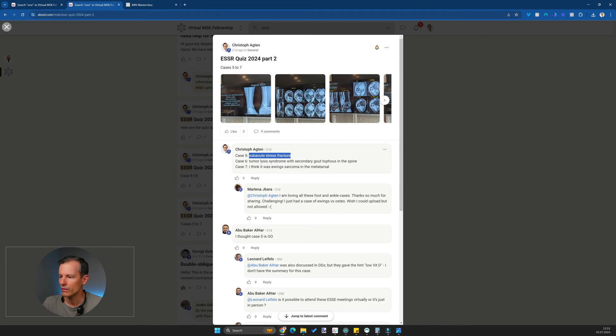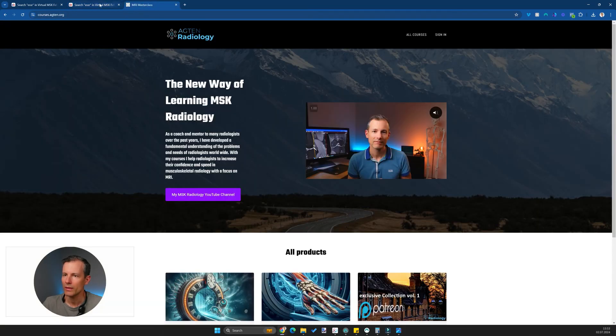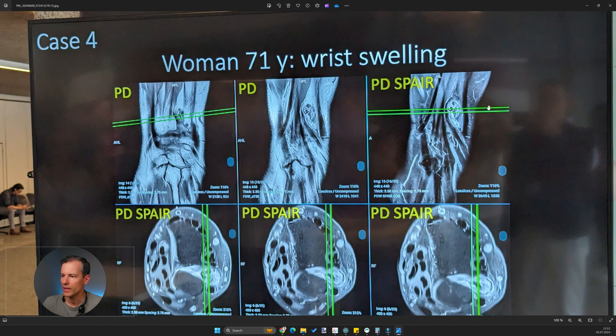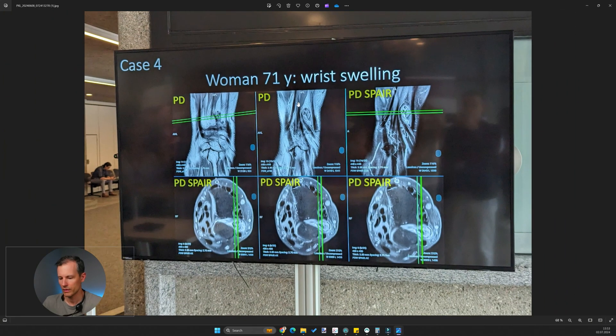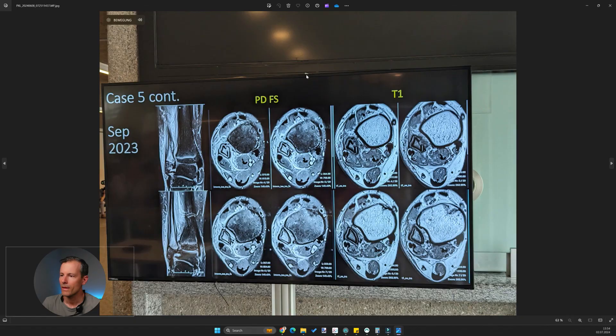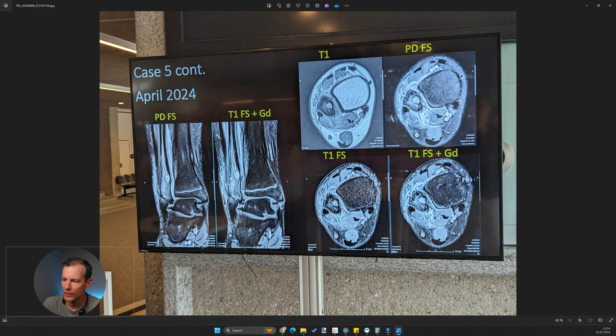The differential would also have included osteoid osteoma as a potential idea. Going back to the MRI, there was a cystic lesion — quite large — but the sclerosis was missing, and the subperiosteal fluid collections and overall inflammation seemed more in line with infection rather than osteoid osteoma. But I think it's a good differential to have. Very interesting — that was case five.